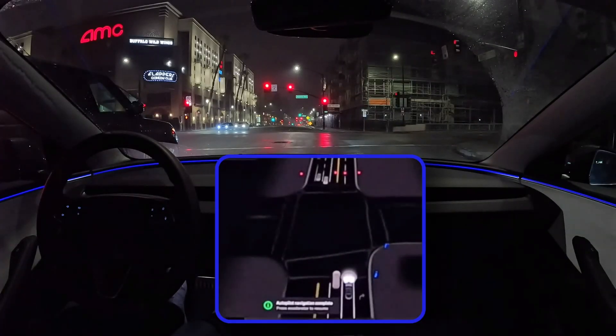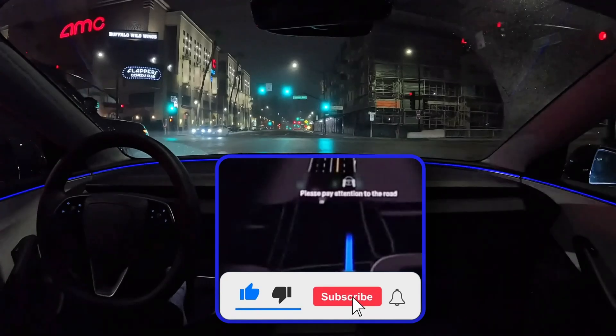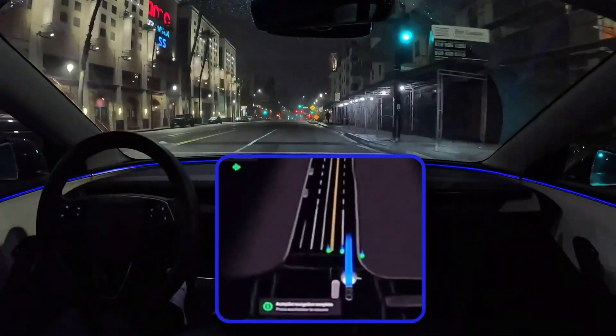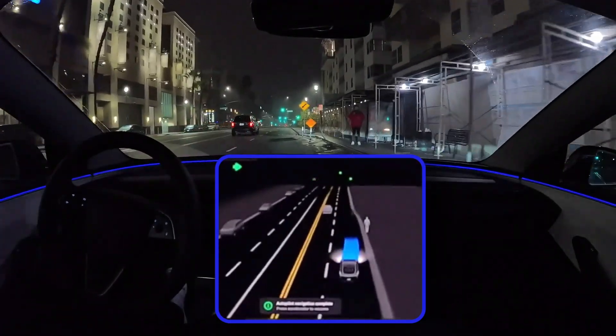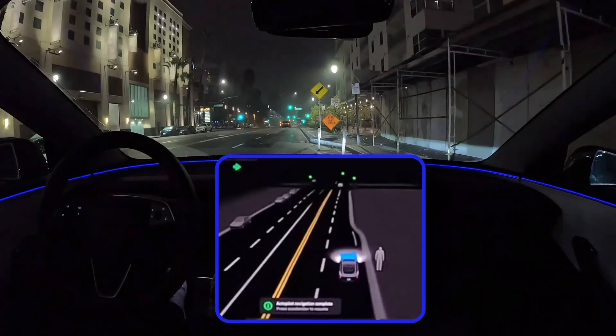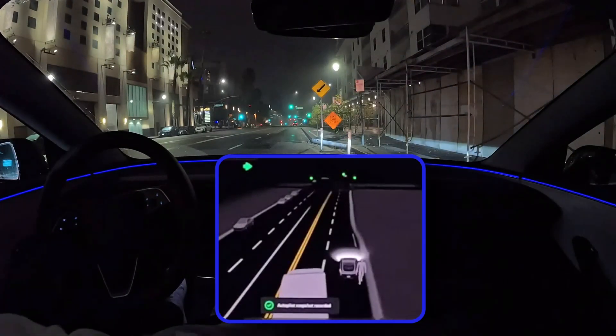Welcome back to the Driverless Journal. Buckle up, because we're going deep on Tesla today. Lots of buzz lately, especially with all this talk about FSD V13. It's definitely got people talking, and a few other things popping up that could really change the game for anyone into driverless tech. It's an interesting time for Tesla. So first up, let's jump into this FSD V13 hype.